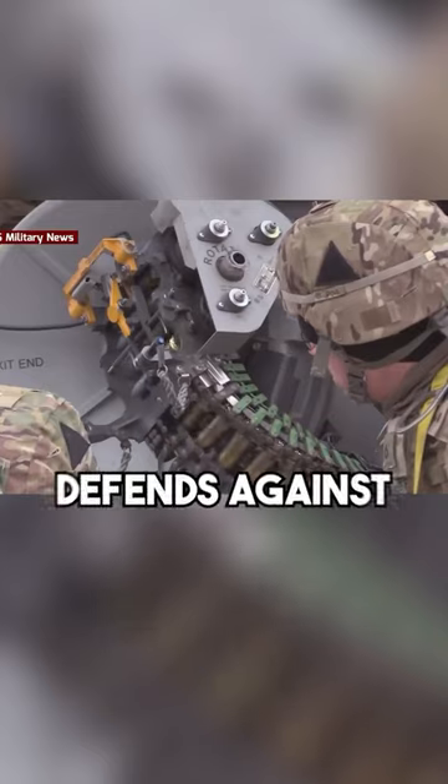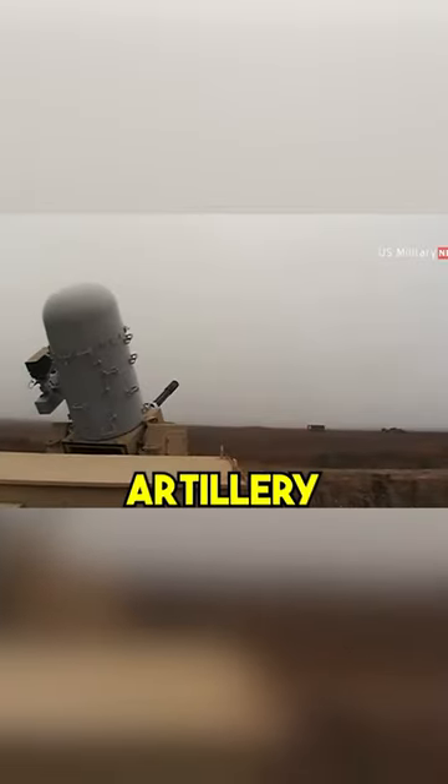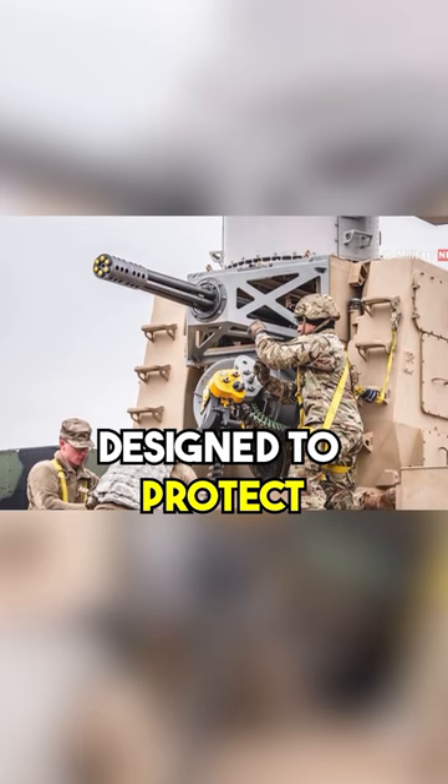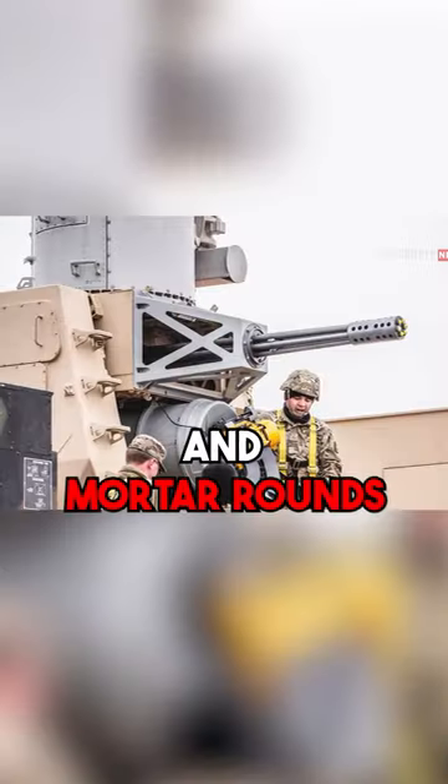Ever wondered how cutting-edge technology defends against airborne threats? Meet the C-RAM, or Counter-Rocket, Artillery, and Mortar System. It's a high-tech guardian of the skies, designed to protect military installations and troops from incoming rockets, artillery, and mortar rounds.